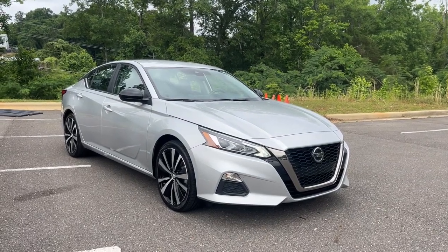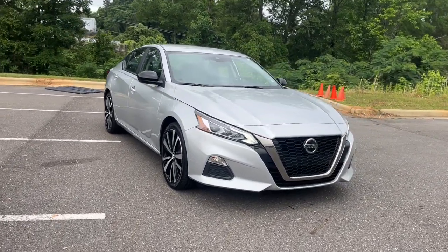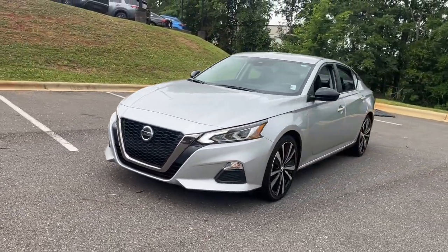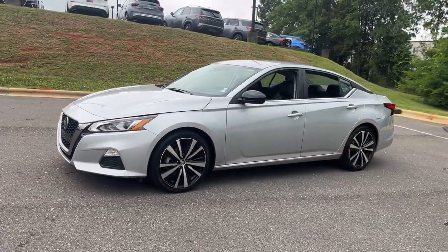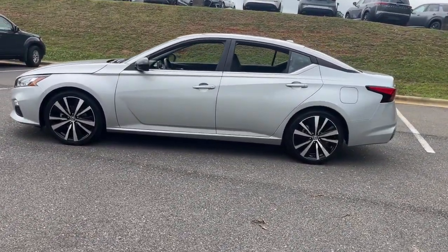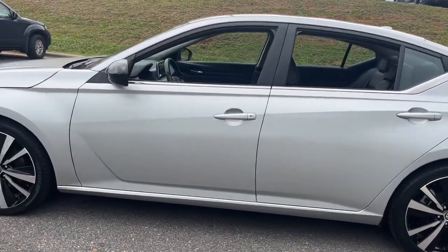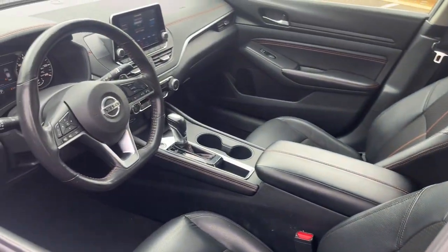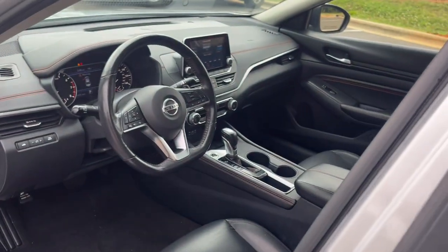Look no further than the 2022 Nissan Altima. This vehicle is an outstanding buy with fewer than 70,000 miles on the odometer. Take a closer look at this sporty and practical Altima, from its athletic performance to its available all-weather capability to its spacious, comfortable cabin. This stylish, safety-minded midsize is the ideal family sedan.